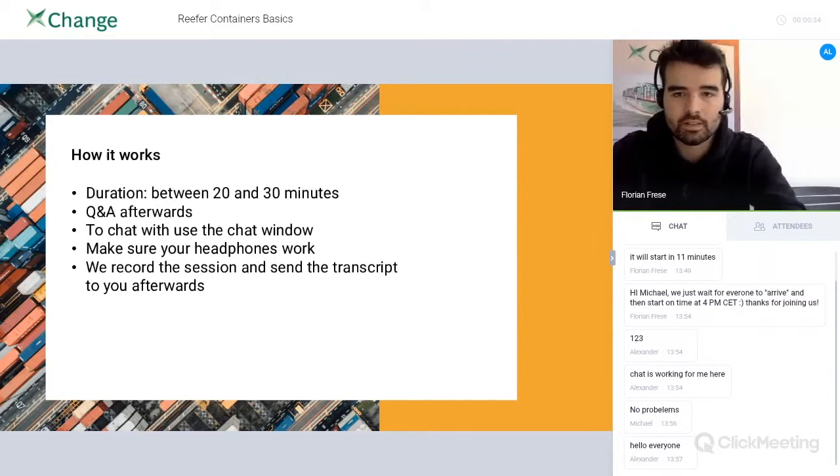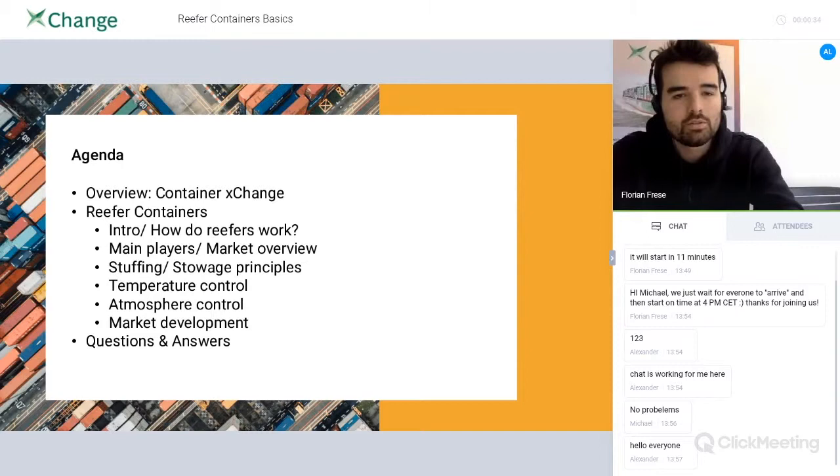I'll start with a very short overview of Container Exchange and Conway's, and then we'll go ahead with how reefer containers actually work. We'll give you a market overview and talk about the main players in the reefer market. We'll continue with stuffing and storage principles, temperature control, atmosphere control, and talk about future market development as well. And we'll be there for questions and answers at the end.